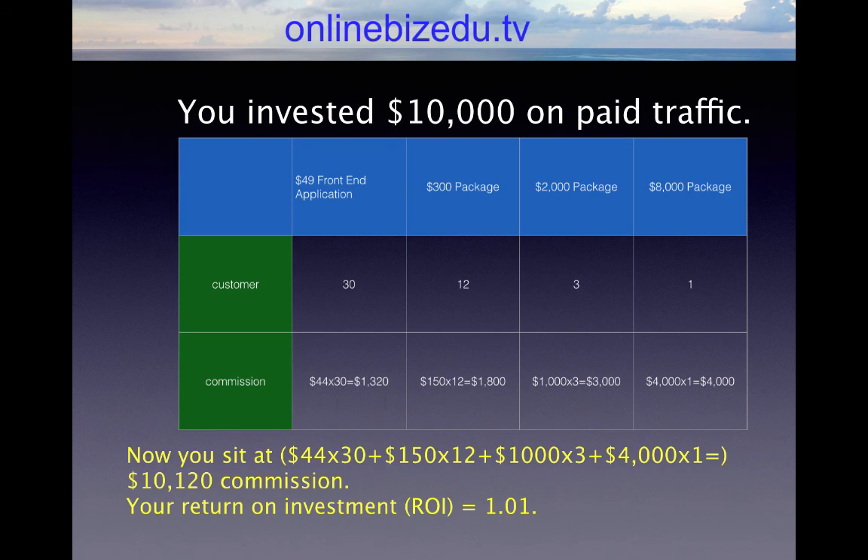Now let's say you invested $10,000 on paid traffic — you got 10,000 clicks. From those 10,000 clicks, you got 3,000 leads. From those 3,000 leads, you got 1% — that is about 30 people — who bought the front-end application, giving you $1,320 in commission. Assuming a 40% conversion, 12 people took the next level, giving you $1,800 in commission. With a 30% conversion, 3 people moved to the $2,000 level, giving you $3,000 in commission. And with a 30% conversion, one person purchased the $8,000 package, giving you $4,000 in commission. Now you sit at $10,120 in total commission.